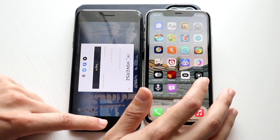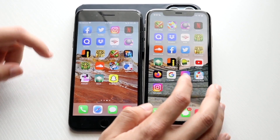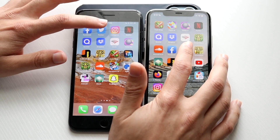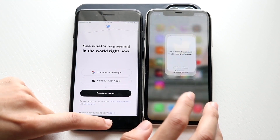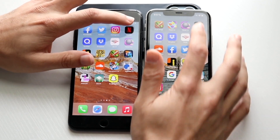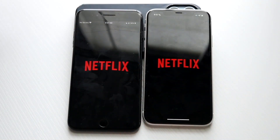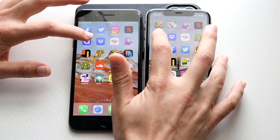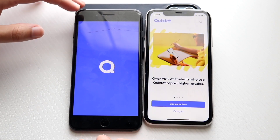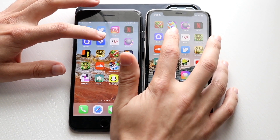It actually wasn't as big of a deal as I thought it was going to be. Let's try Facebook and Twitter — three, two, one. iPhone 11 is the faster one. Netflix — three, two, one — iPhone 11 is the faster one there. Quizlet — three, two, one — iPhone 11 is again the faster one. Dropbox — three, two, one — iPhone 11 I think is again the faster one.